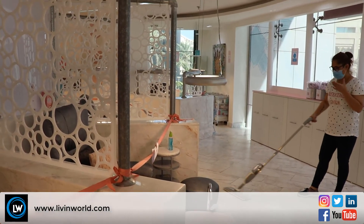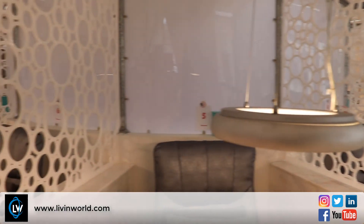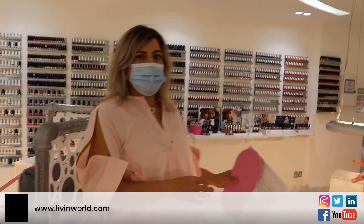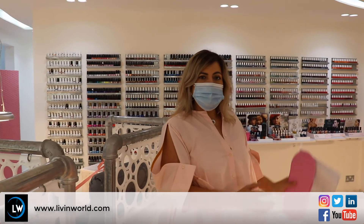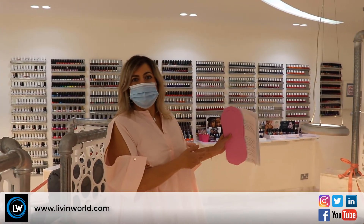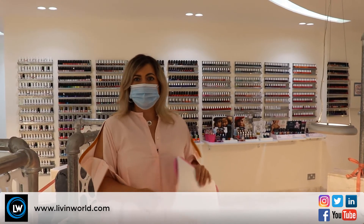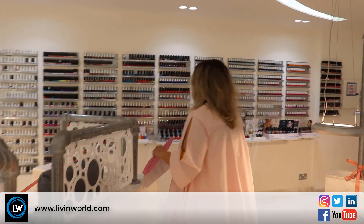When you're done with your service, any future appointments you need to arrange, any purchases you want to make, and paying for your service will all be done at your seat. That way, the customer comes in, goes to their seat, finishes everything they need to do there, and then leaves without stopping at the reception or causing any congestion at the reception area.